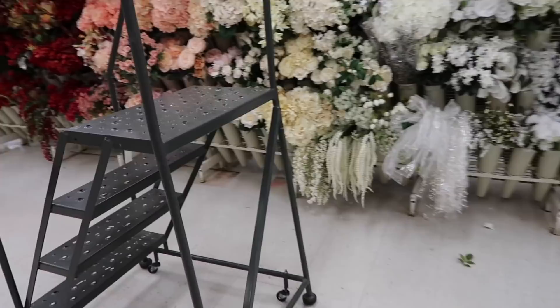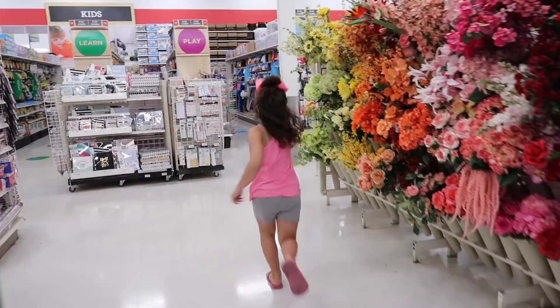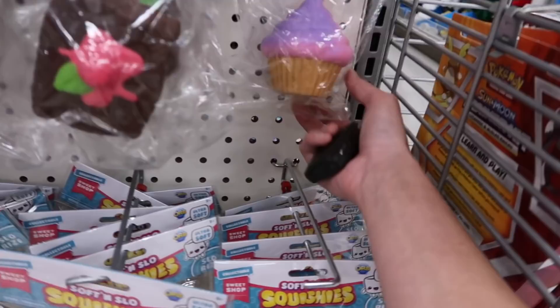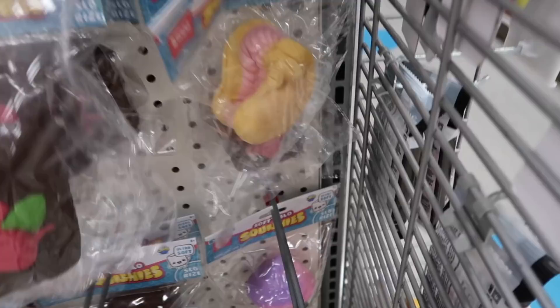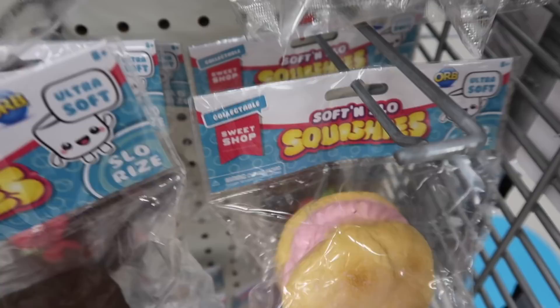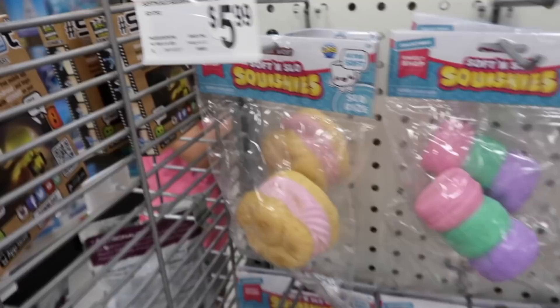So we are on the hunt now for soft and slow squishies — I see them! Aleah found the soft and slow squishies. Let's see if they have any new ones. They do! Oh my goodness, look how pretty this one is. They have a cream puff right here. It just says soft and slow squishies, collectible, sweet shop. They are all $5.99.